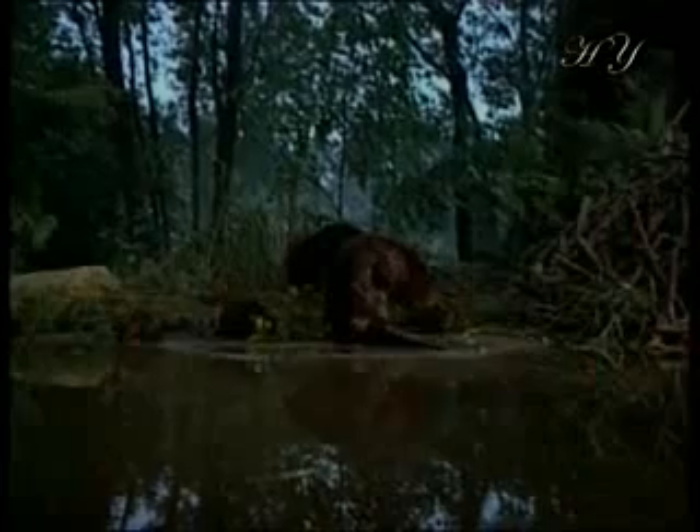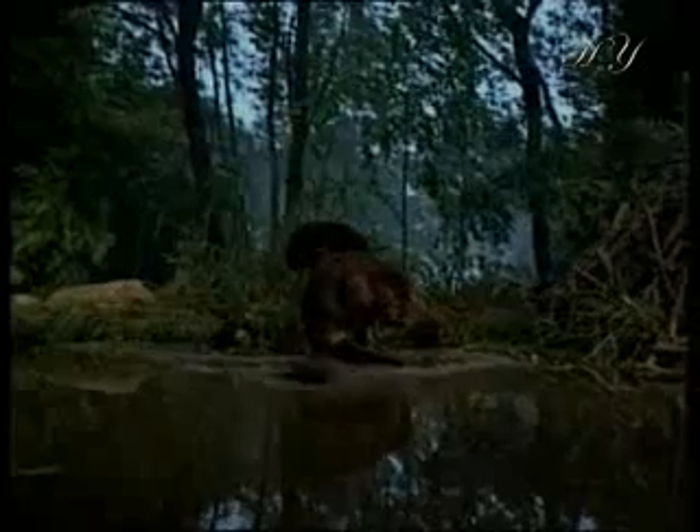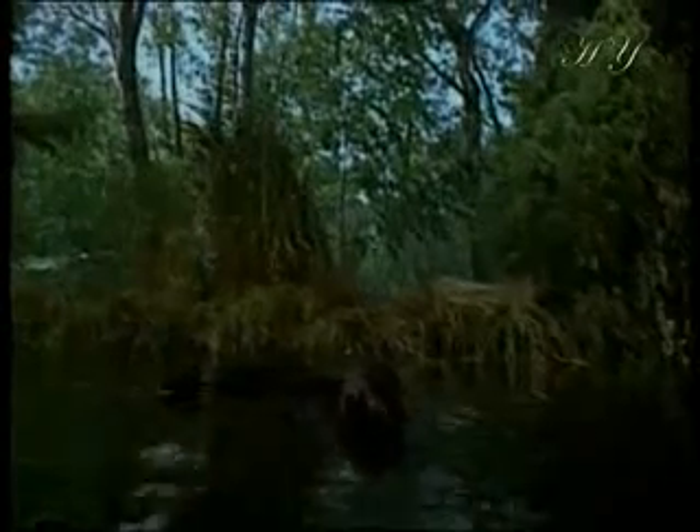Baby beavers are born in these lodges. Shortly after they are born, they start going out with their parents and learning about the external world. See how comfortable the baby is while traveling on its mother's back — apparently it got tired of swimming.